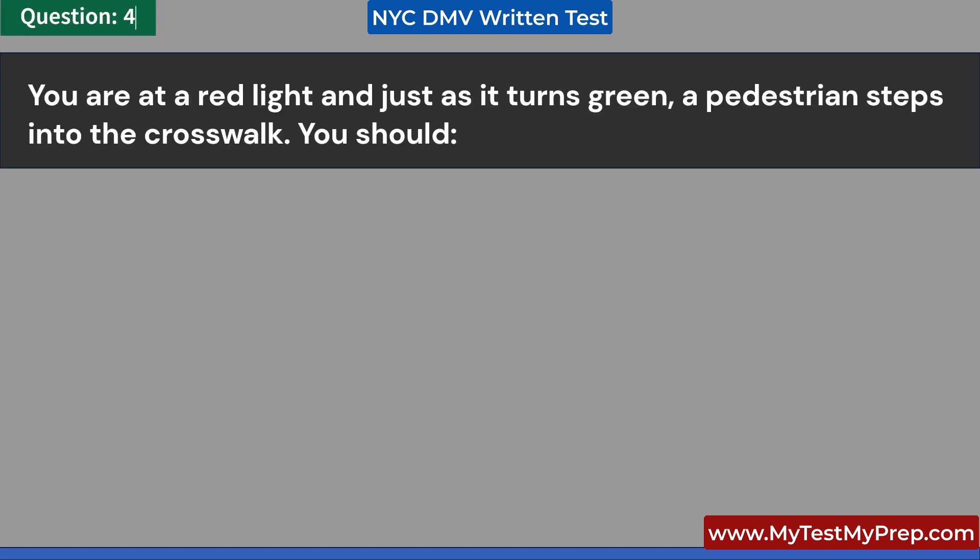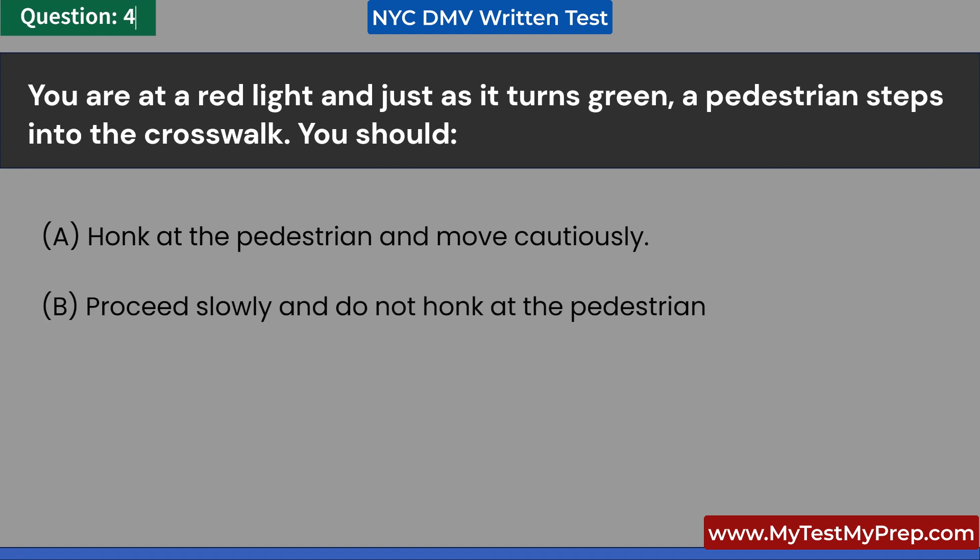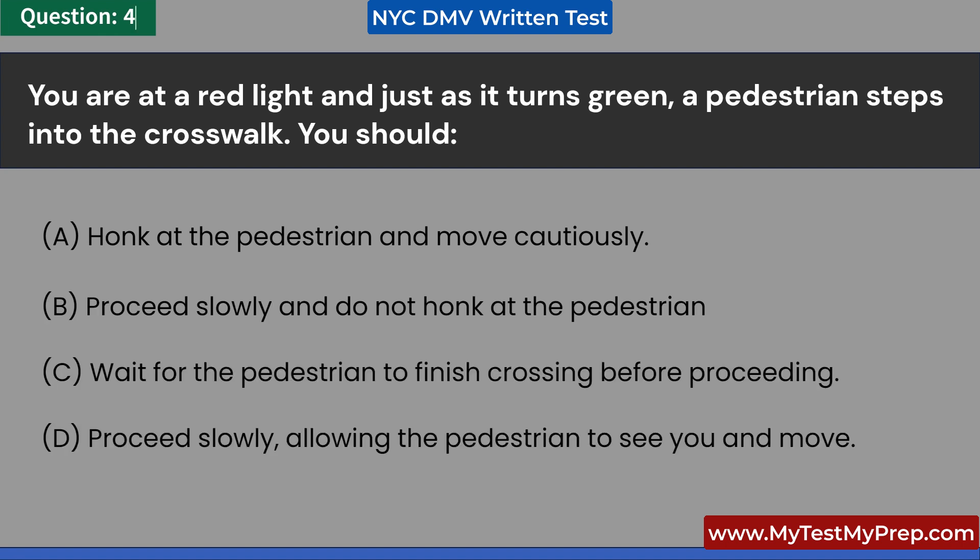You are at a red light and just as it turns green, a pedestrian steps into the crosswalk. You should: A. Honk at the pedestrian and move cautiously. B. Proceed slowly and do not honk at the pedestrian. C. Wait for the pedestrian to finish crossing before proceeding. D. Proceed slowly, allowing the pedestrian to see you and move. Answer: C. Wait for the pedestrian to finish crossing before proceeding.